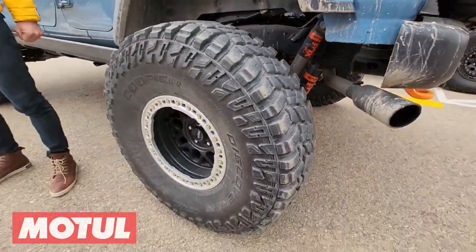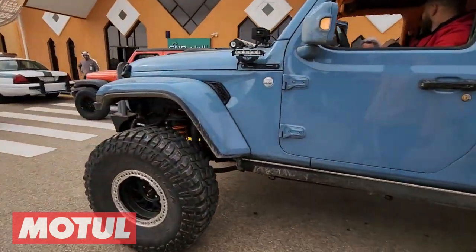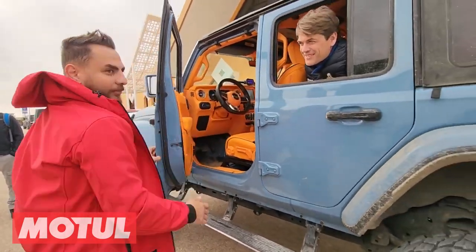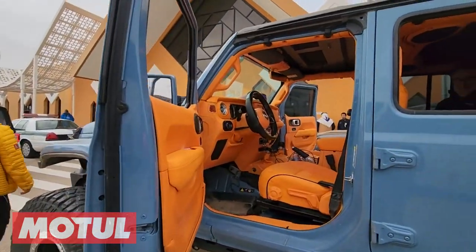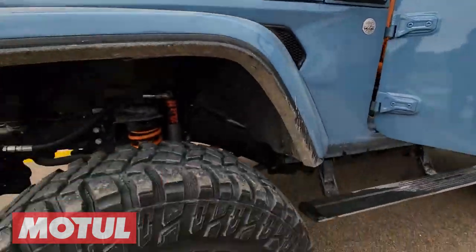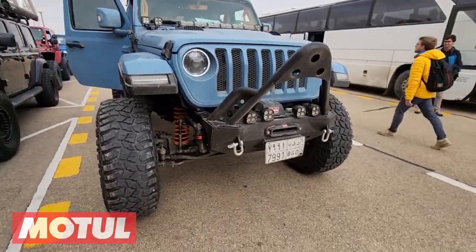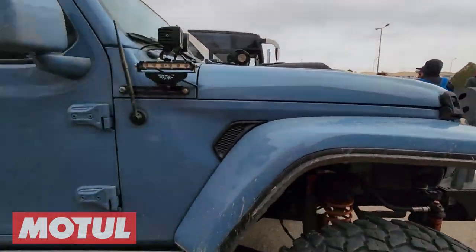Fox Factory shocks, big Cooper Discoverer 40 by 13.5s — the interior is beautiful. I love the orange interior; that looks beautiful. Is that factory original or all custom? Really nice — this is a beautiful truck. That looks so cool — one badass jeep right there. Look at the LED lights everywhere, Fox Factory shocks, reservoir bars, big brush guard. That's about as badass as it gets.